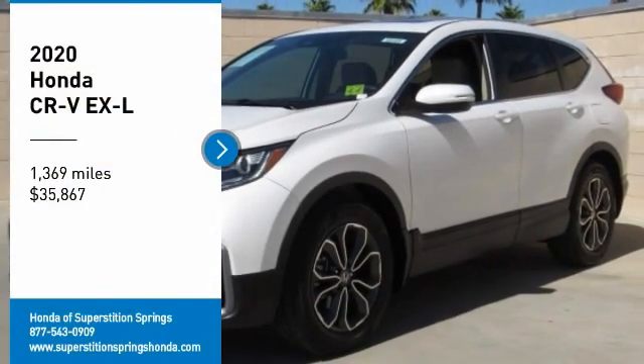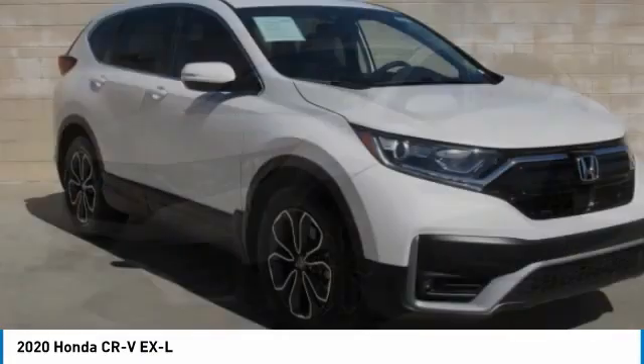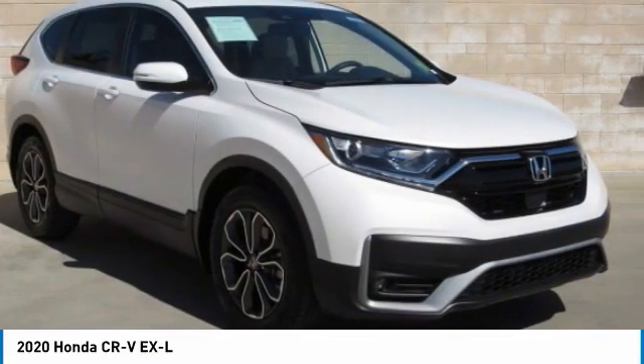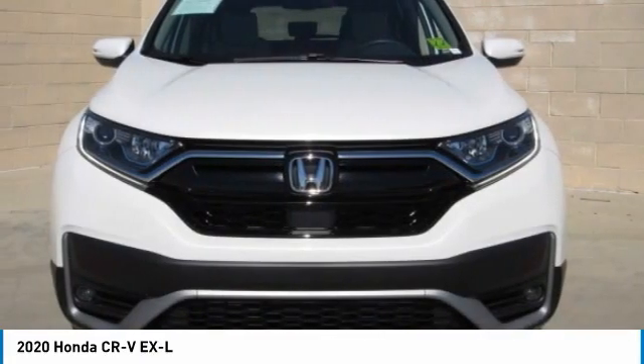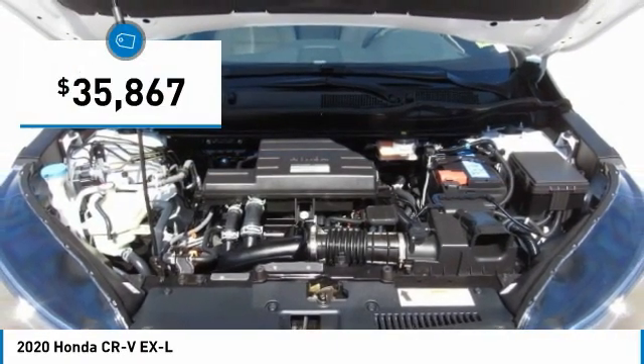Come test drive the 2020 CR-V — a top recommended vehicle because of its car-like driving manners, good value, cool technology, and comfy interior, and is priced below $40,000.